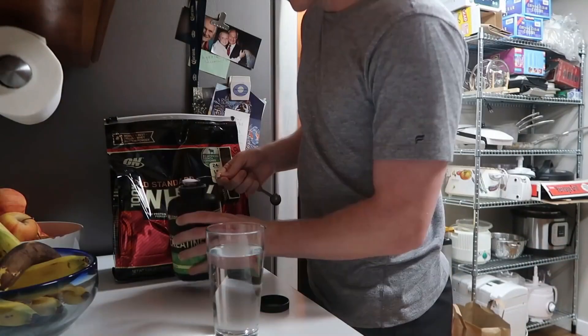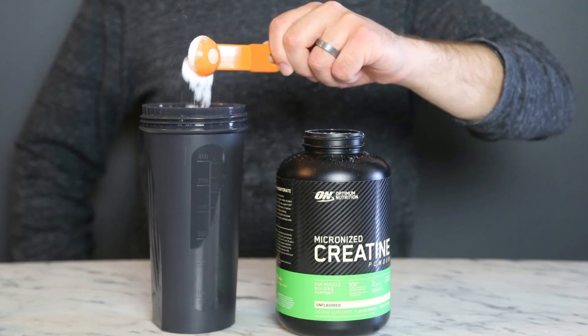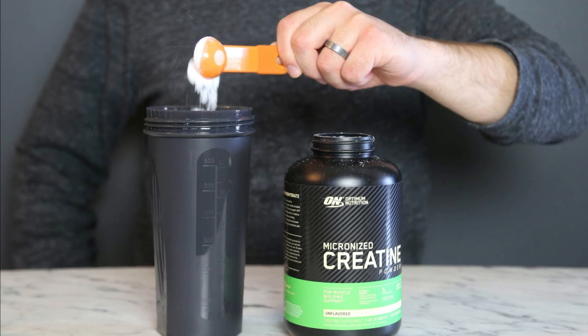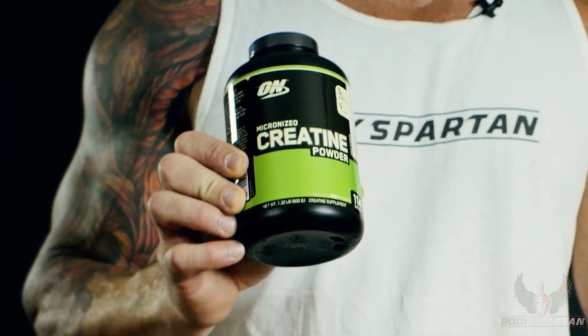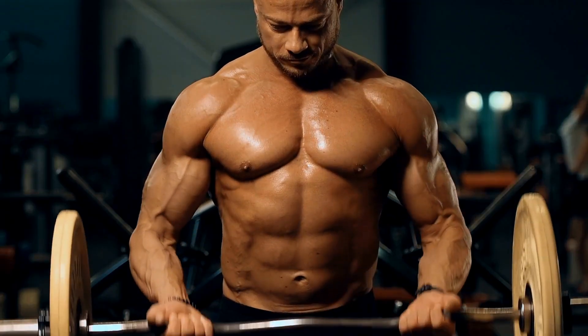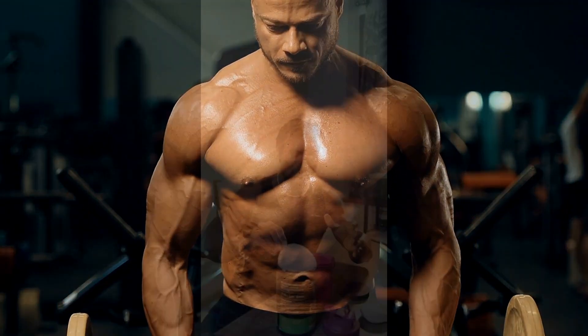Mixability is another area where Optimum Nutrition excels. The fine powder dissolves quickly and easily without leaving any clumps or gritty texture, making it convenient to incorporate into your routine. Users have reported improvements in overall strength and power during their workouts, which can be attributed to Creatine's ability to replenish ATP stores in the muscles. Additionally, this Creatine supplement is tasteless and odorless, making it easy to consume.